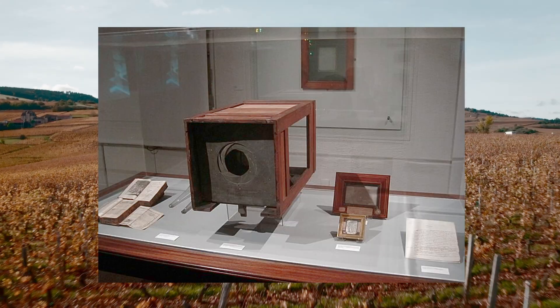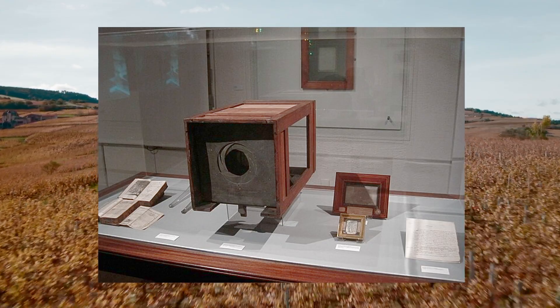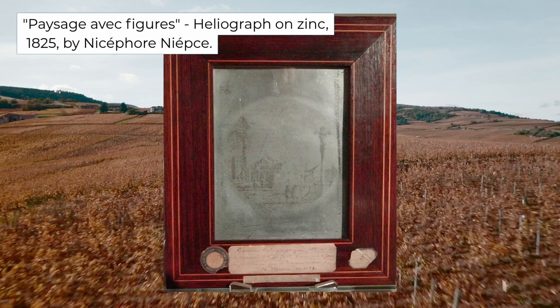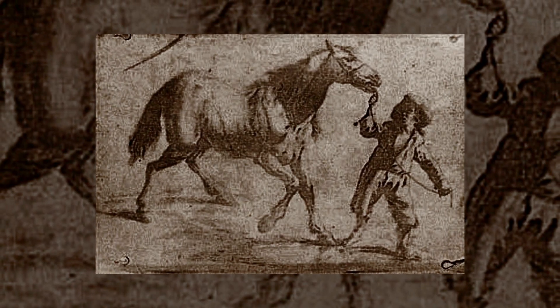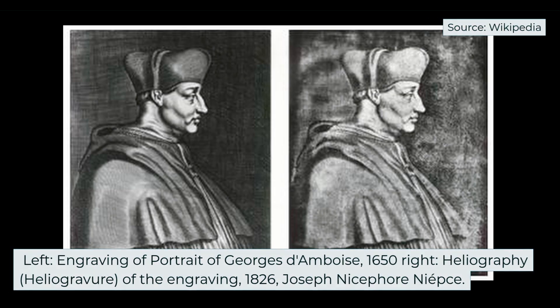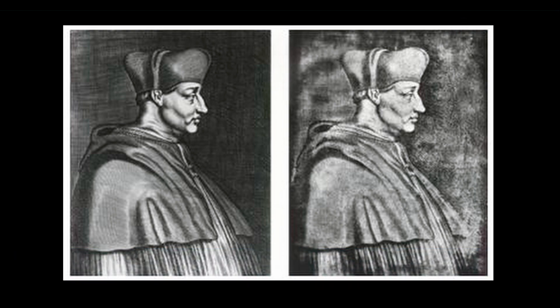Niépce's method, which he called heliography, was anything but quick and easy. His technique meant waiting at least eight hours for a single image, hoping clouds wouldn't roll in or the light wouldn't change too much. Before getting it right, Niépce spent years testing different approaches — trying engravings and lithographs — and through endless trial and error, he finally cracked the code of using light to make a lasting image.